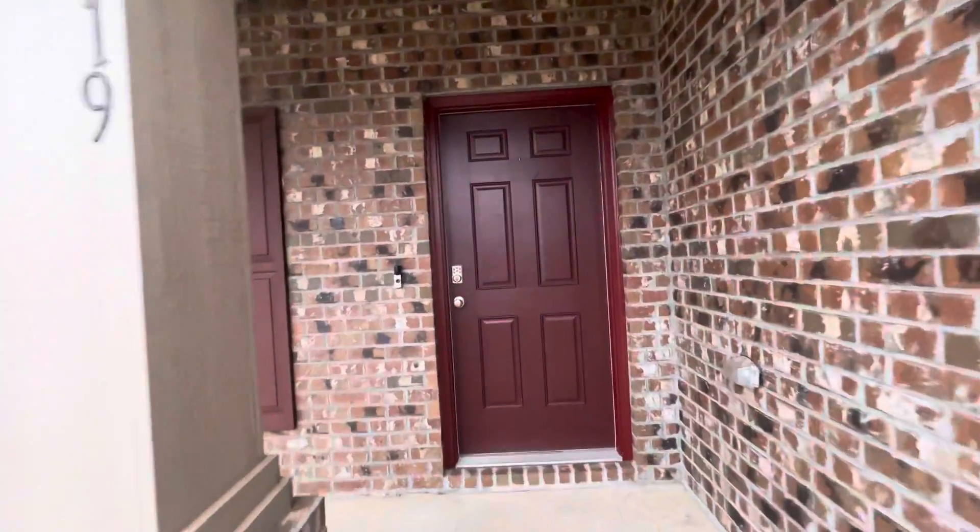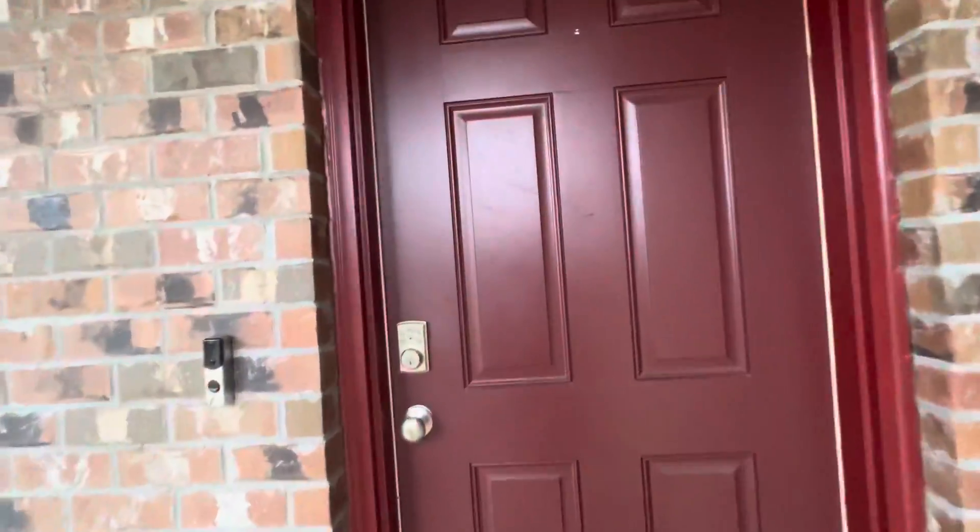We're at 5319 Red Shoulder Lane. This is in Pace, right off of Shimakla Highway.